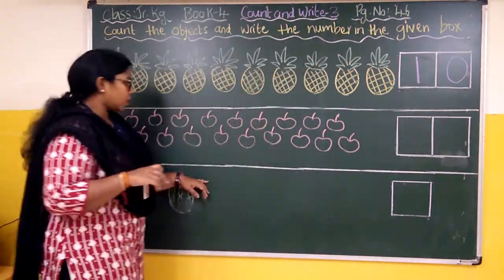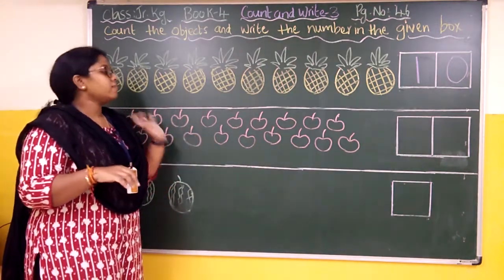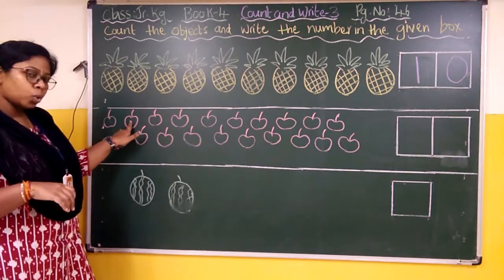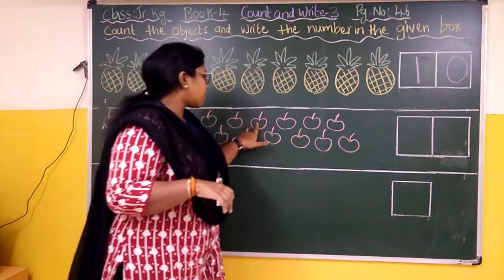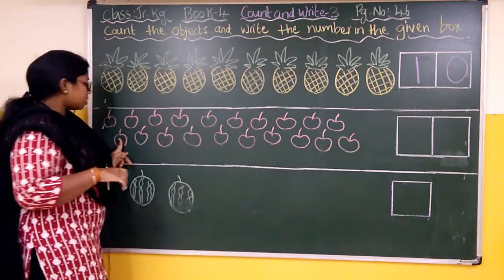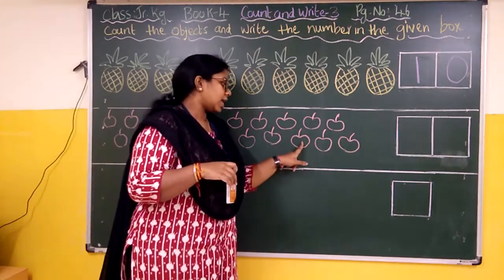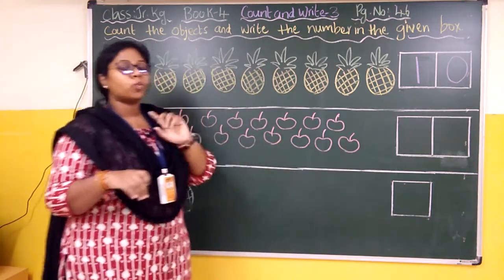Yes, coming to the next one — these are some cherries. We have many cherries and we have to find out how many are given. Shall we start from the top? Yes: one, two, three, four, five, six, seven, eight, nine, ten, eleven, twelve, thirteen, fourteen, fifteen, sixteen, seventeen, eighteen, nineteen, twenty. There are twenty cherries.